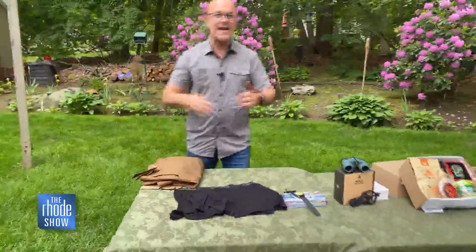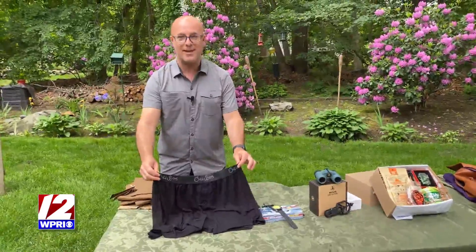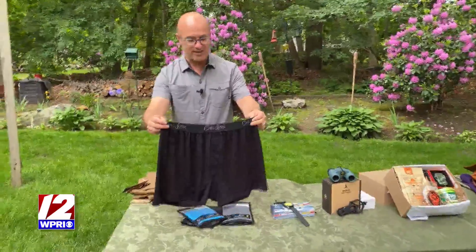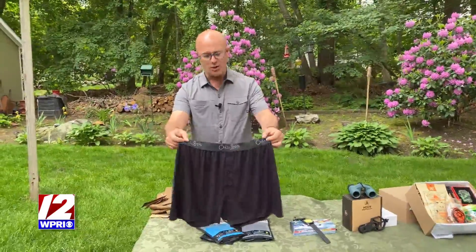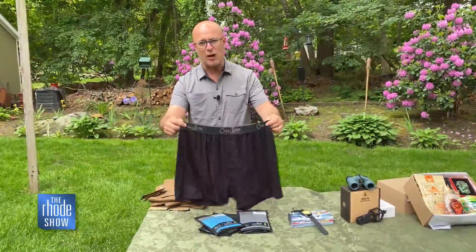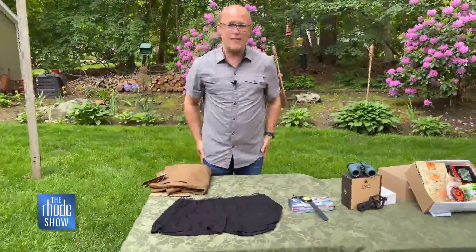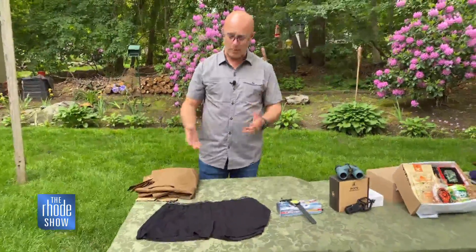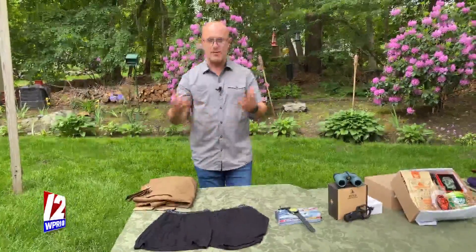I'm a guy — guys hang on to underwear forever. They will hang on to underwear till there is nothing but a strap left. Guys want cool underwear. This is from a company called Chill Boys. They are made of cool bamboo, so things are not hot while you're wearing it. There's nothing worse than whatever you have underneath being really warm. These are light and cool. You can pick up a pair for dad or maybe somebody else in your life.